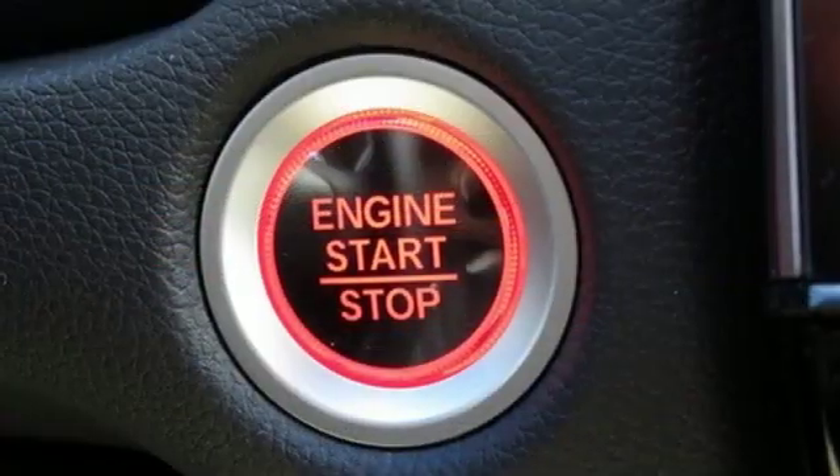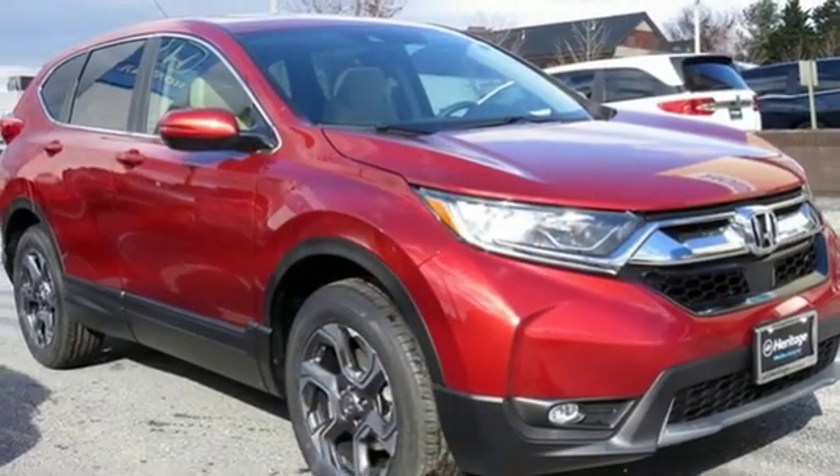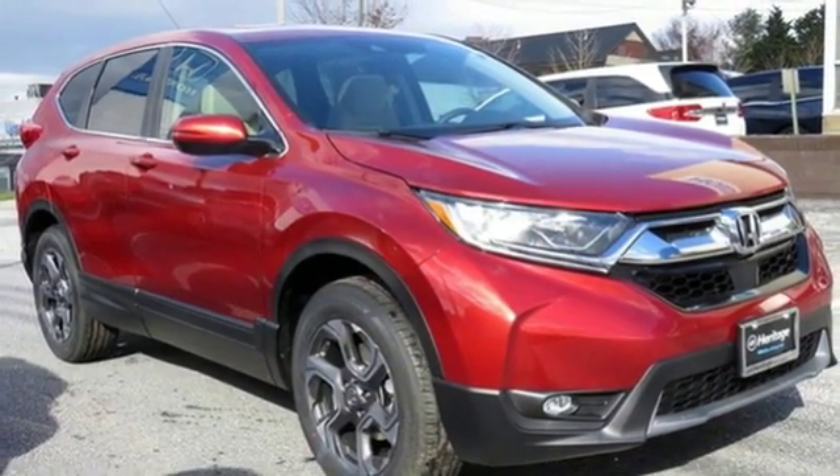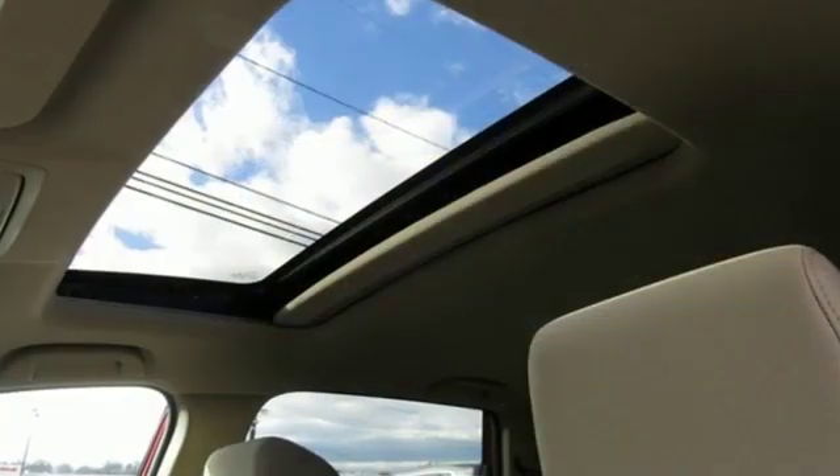Front heated bucket seats, continuously variable automatic transmission, power sliding and tilting sunroof, gas pressurized shocks, and intercooled turbo in-line four-cylinder engine.